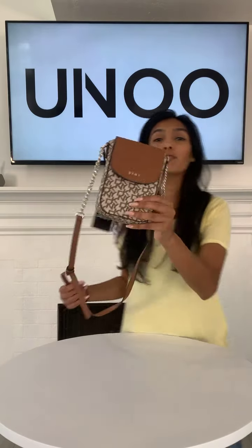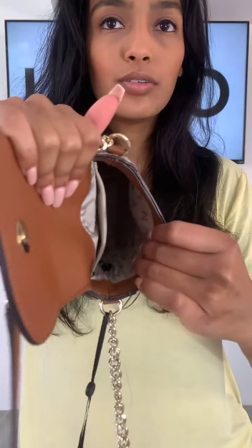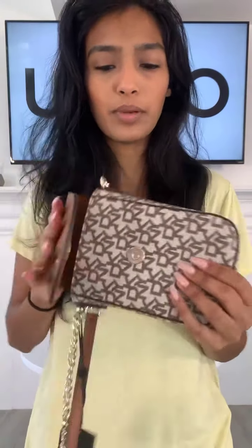Our next bag is a foam crossbody — we only have one piece of this. It's going to be 269 dirhams. It has a black slip pocket and the inside is quite roomy — you can fit your phone, wallet, keys, and AirPods. What I like about this versus other crossbody bags is that they tend to be really slim, but this one is actually pretty roomy. You can fit your whole hand inside.